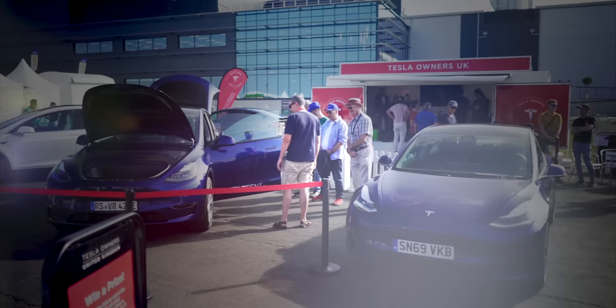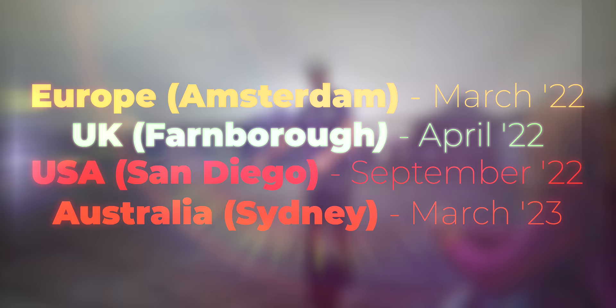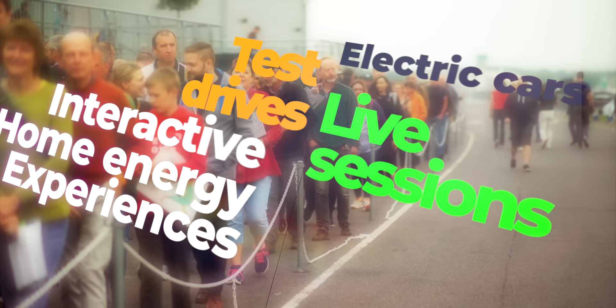Fully Charged Live is back and bigger than ever. Get your tickets now to the world's number one electric vehicle and clean energy live show, featuring all manner of electric vehicles, tons of test drives, live theatre sessions, interactive home energy experiences and so much more.